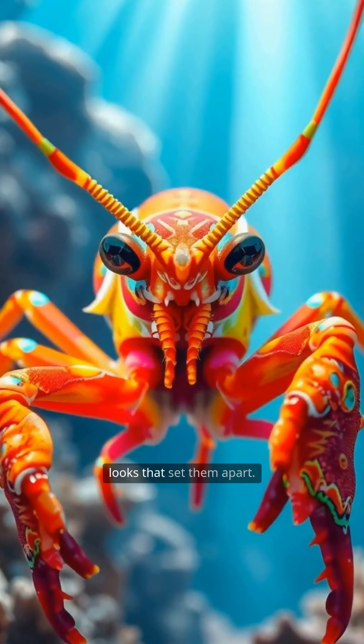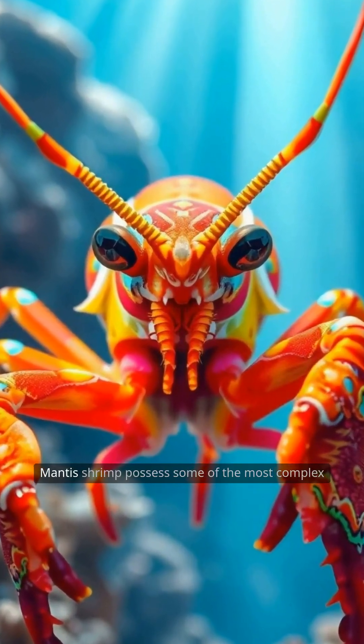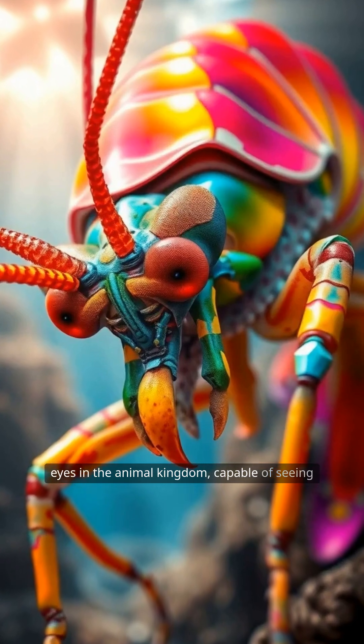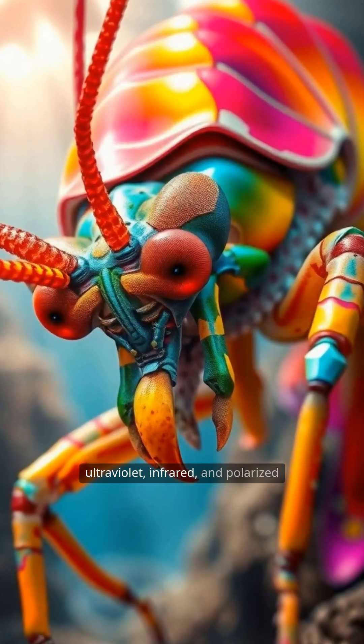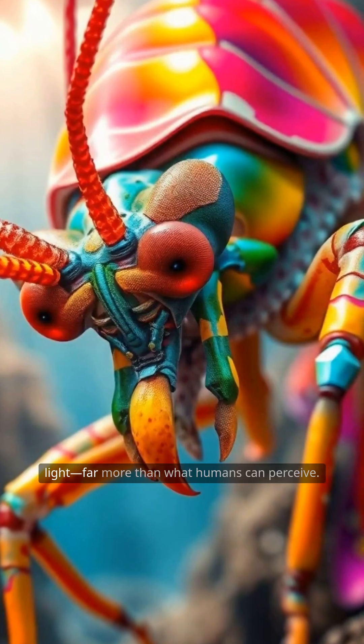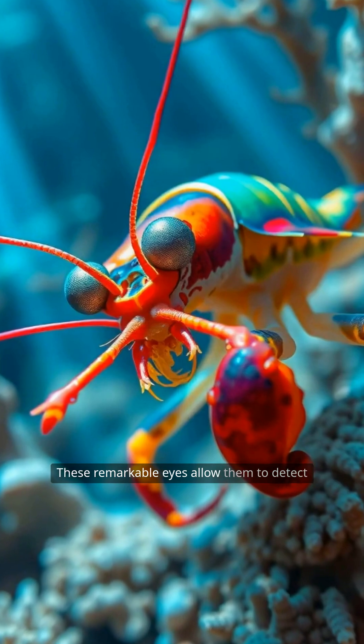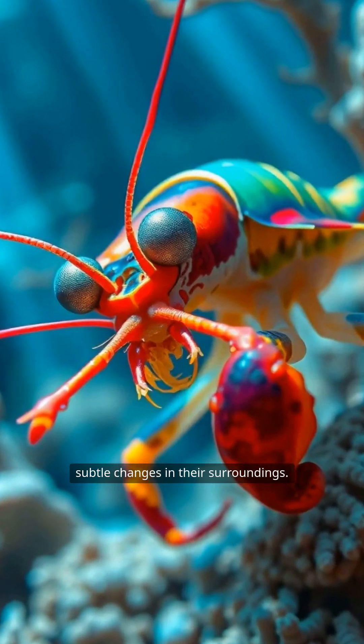But it's not just their looks that set them apart. Mantis shrimp possess some of the most complex eyes in the animal kingdom, capable of seeing ultraviolet, infrared, and polarized light — far more than what humans can perceive. These remarkable eyes allow them to detect subtle changes in their surroundings.